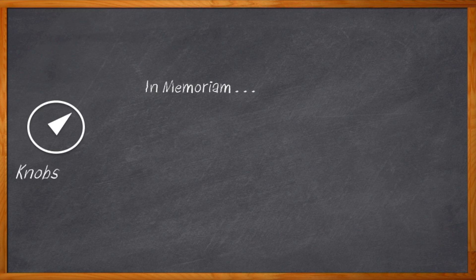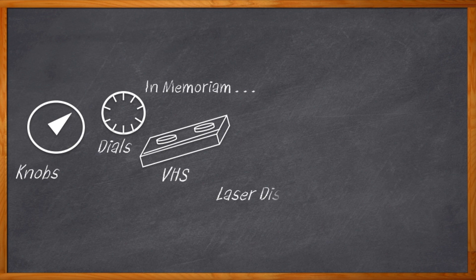Welcome back to this year's Chalk Talk Awards. I'm your host, Amelia Dalton. And before we move on to our next category, let's take a moment to remember the technologies that have passed. Knobs. Dials. VHS. Laser disc. Google Glass. Oh, a little too soon with that one, huh?